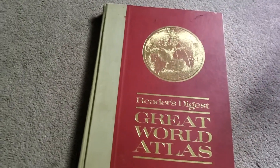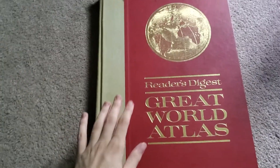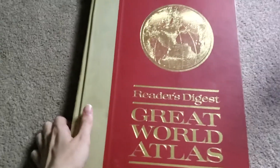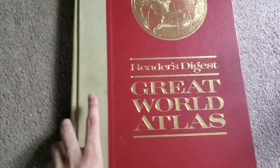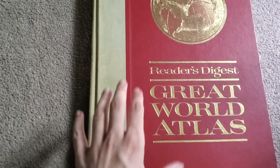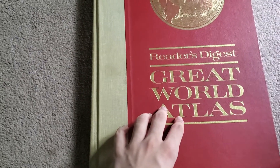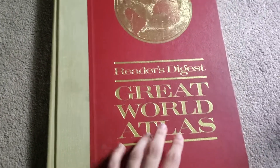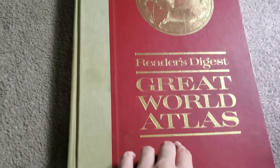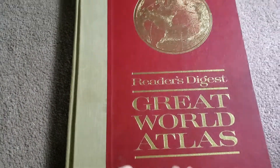Hey, what's up guys, I'm Wyatt and today I want to show you this 1963 Reader's Digest Great World Atlas. Last year I was up at the cabin and we went to a garage sale and I found this atlas for five dollars. It's from 1963, so this is a 59-year-old atlas — next year in 2023 this will be 60 years old.